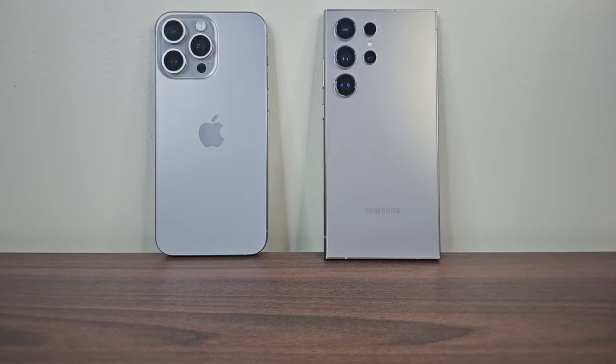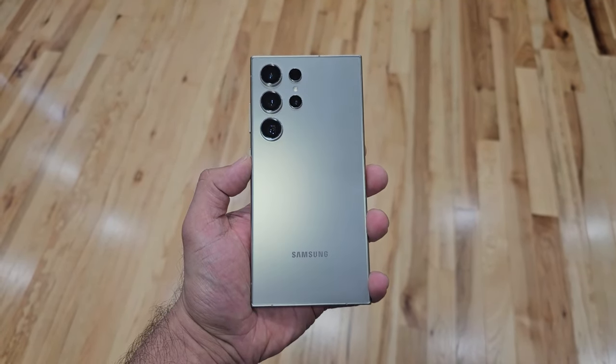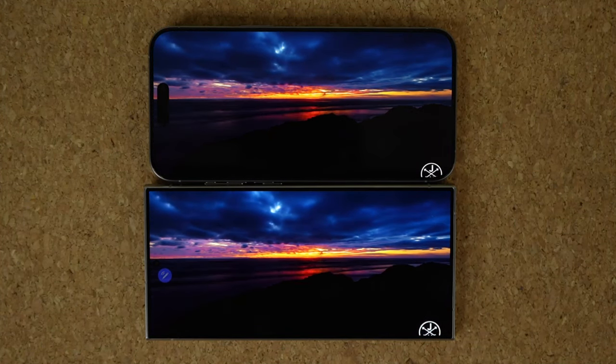That brings us to the end of this video. These are the five reasons the Samsung Galaxy S24 Ultra destroys the iPhone 15 Pro Max. There are more reasons, but in this video we only covered five. Any questions, comments, or concerns — drop them down below. For now, have a fantastic day.